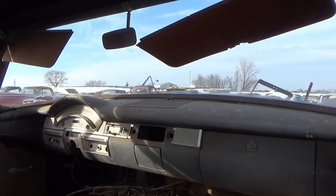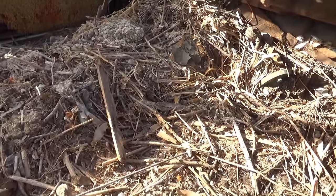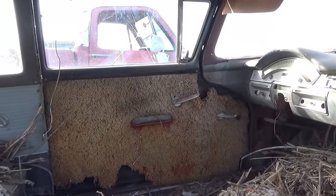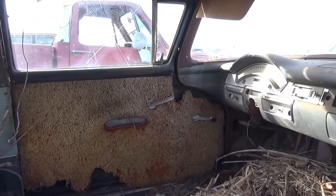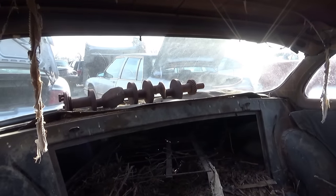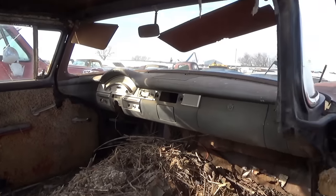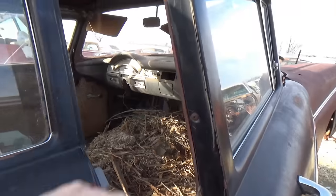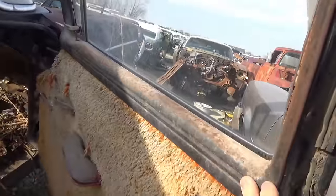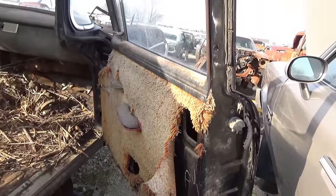This is that Ford coupe sitting there. Animals have just been living in this thing for years and years before it was brought in here, I'm sure. But look at that shag carpet on the door panel. There's a crankshaft in the back glass. Come look at the carpet on this door panel — oh my gosh, I'm gonna say somebody fixed this up in the 70s.